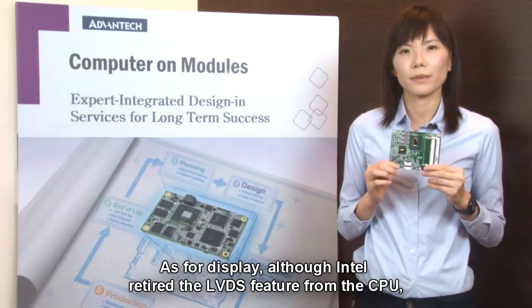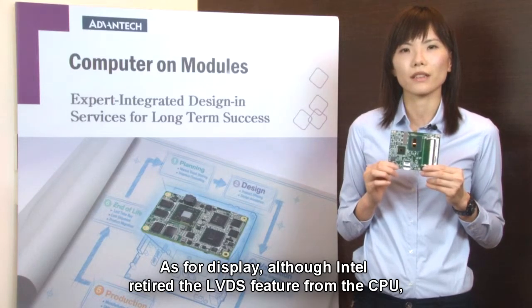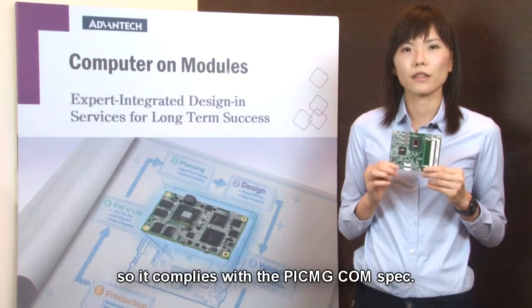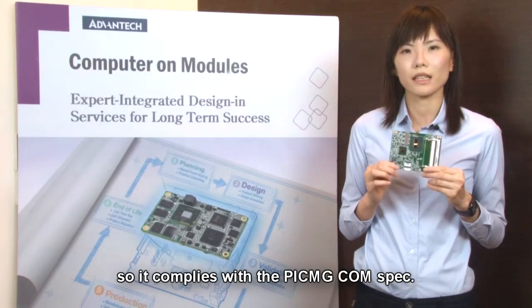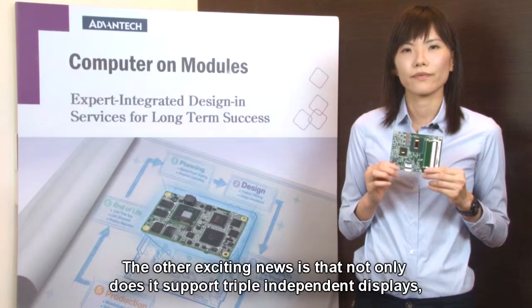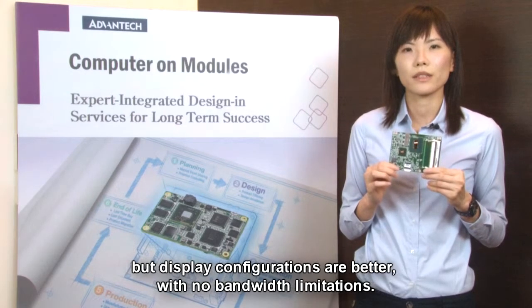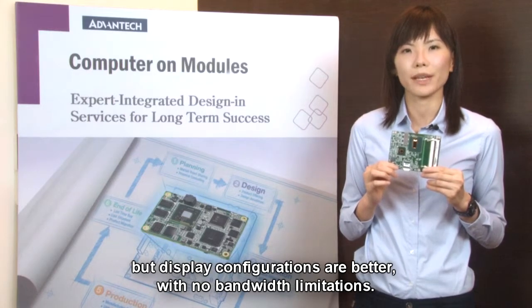As for display, although Intel retired the LVDS feature from the CPU, it still supports LVDS through an EDP to LVDS converter, so it complies with the PIC-MG ComSpec. The other exciting news is that not only does it support triple-independent displays, but display configurations are better, with no bandwidth limitations.